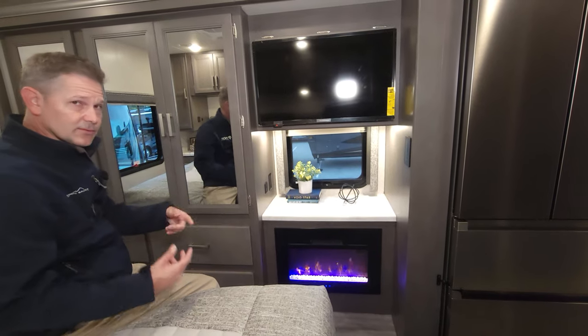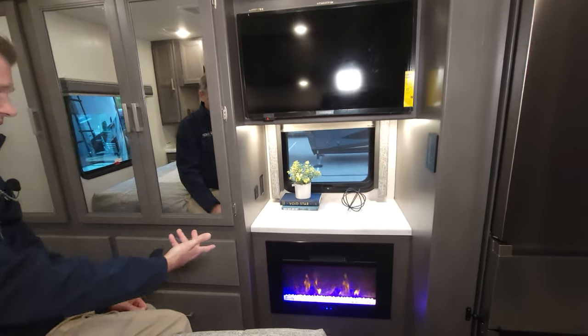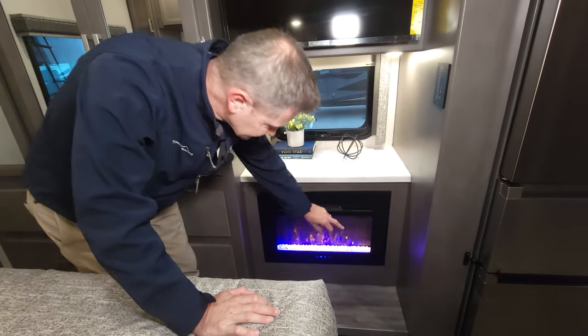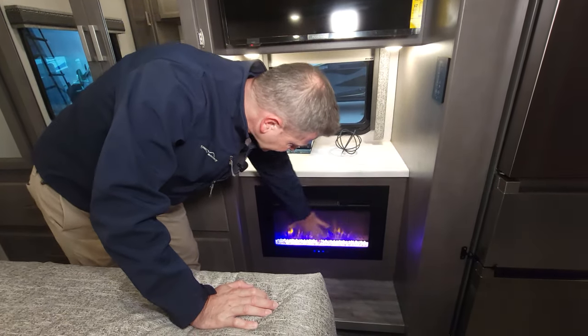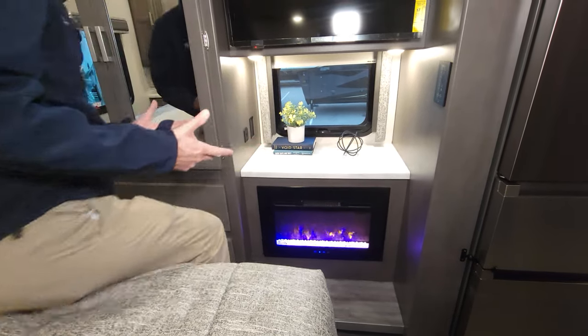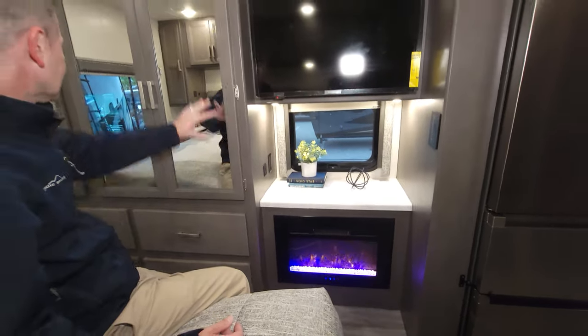Check this out — a fireplace in your bedroom! On those cool mornings, you can throw on some heat, or just use it as a night light. You can adjust the colors, the intensity of the light, and the heat output. A great feature to have in the bedroom.